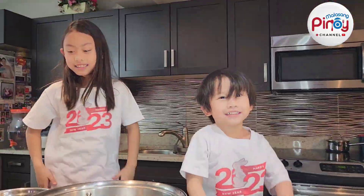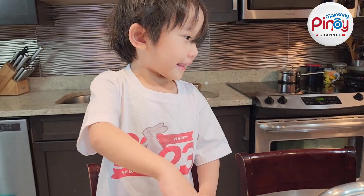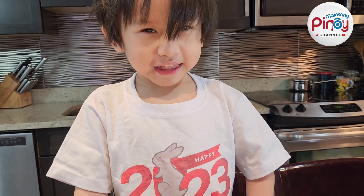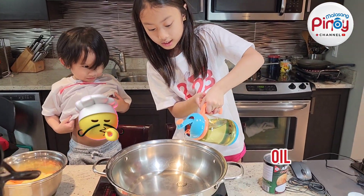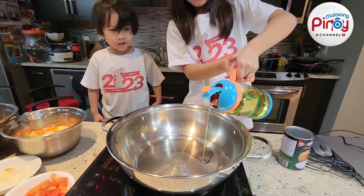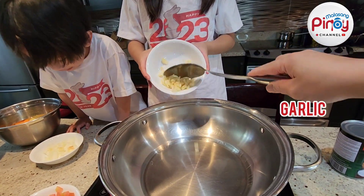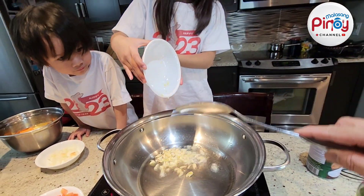Cooking is fun! Next we have coconut — I'm scared to break it. All right, so garlic as well.